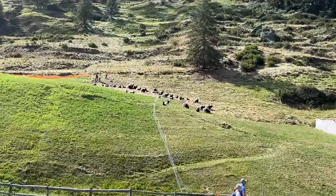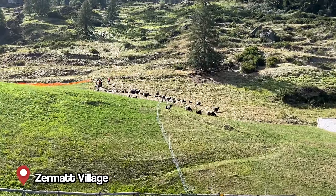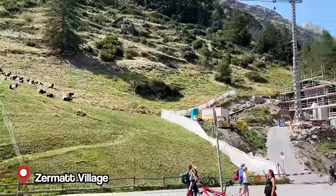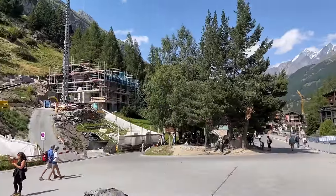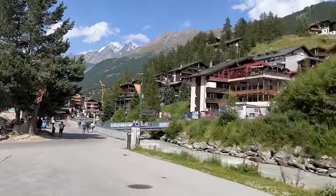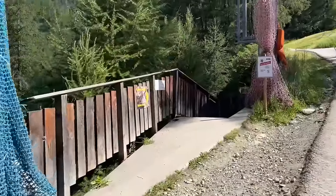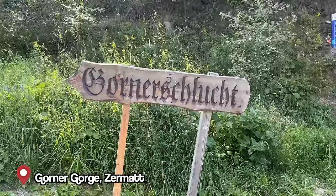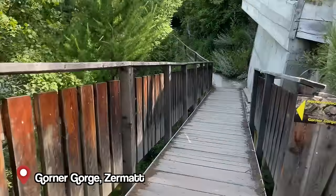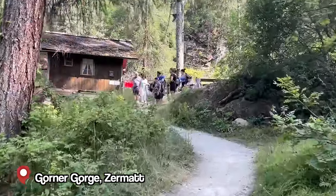Back in Zermatt we spotted some very cute goats — they're also offering alphorn tryouts, which is fun! We're going to head upstream for about 10–15 minutes to the Gorner Gorge. It's about a five-minute uphill walk to the ticket office.